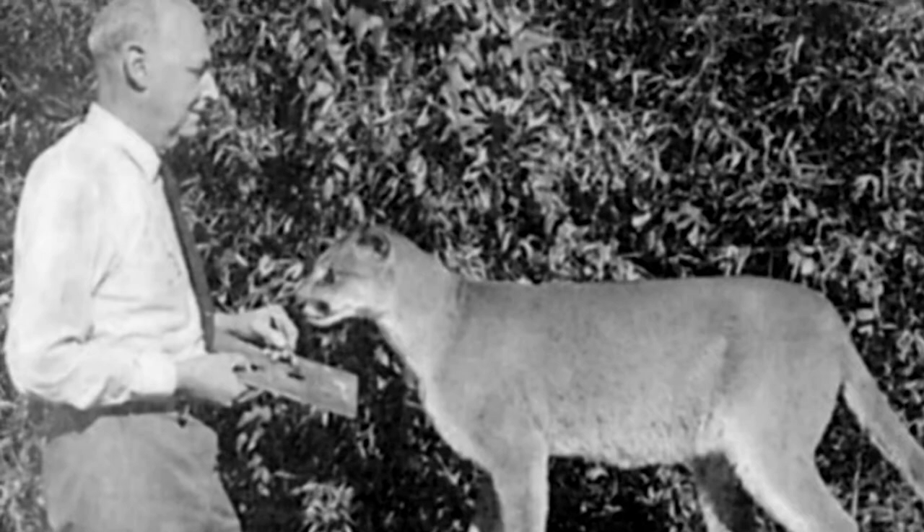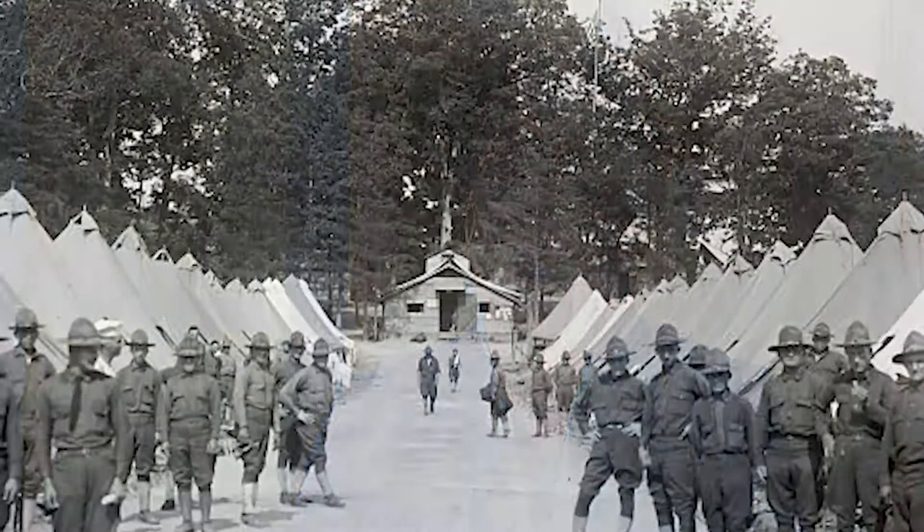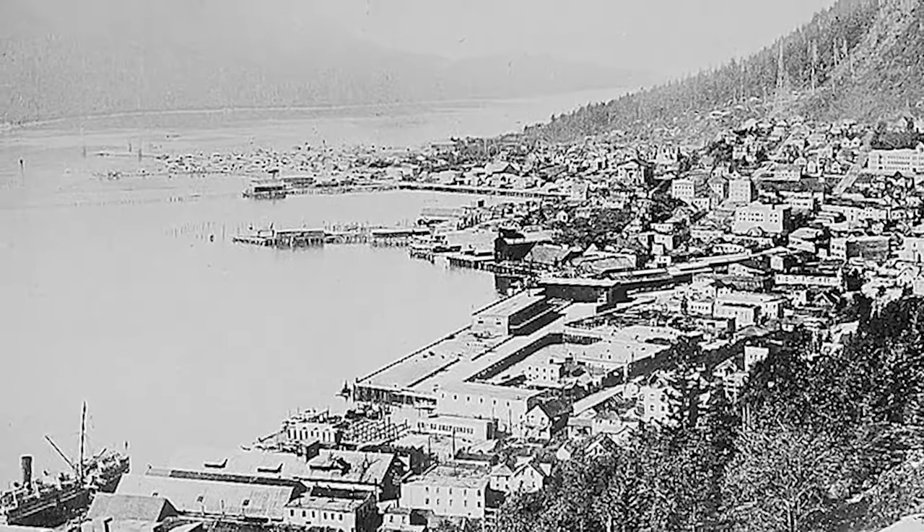As a young man, Scheele enlisted in the U.S. Army and served as a second lieutenant. When he left the Army, he took a job with the Boy Scouts, first posted in Alaska, and then in Kansas. By 1924, this area had a few scout troops but no formal organized scout council. So in 1924, they hired him, and he came here with his wife Lily, also from Philadelphia, and they set up and made their life here.